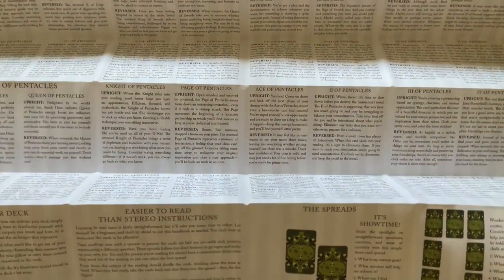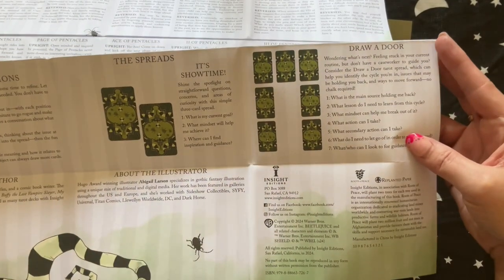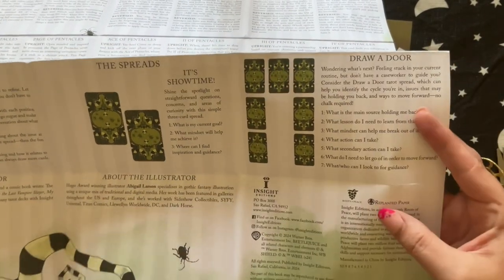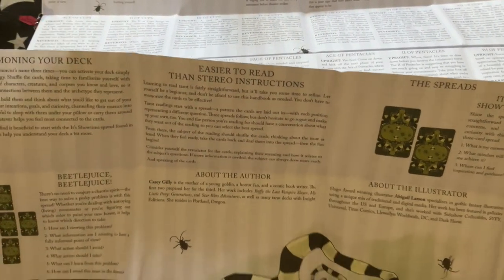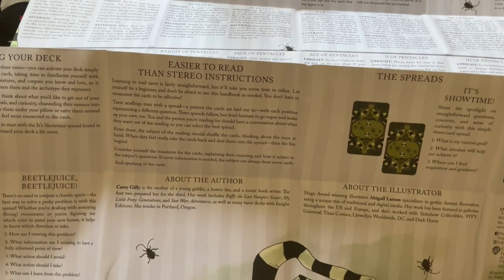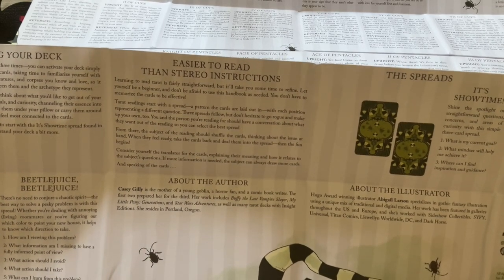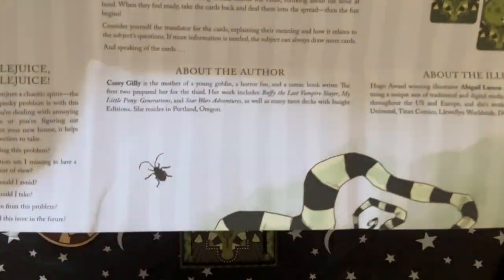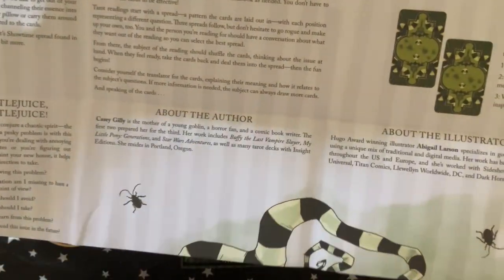So we have 'Summoning Your Deck — Easier to read than stereo instructions.' The spreads: we have 'It's Showtime' and 'Draw a Door,' and then we have the Beetlejuice Beetlejuice spread, which is interesting — you have: how am I viewing this problem? What information am I missing to have a fully informed point of view? What action should I avoid? What action should I take? What can I learn from this problem? How can I avoid this issue in the future? And then we have about the author and about the illustrator.